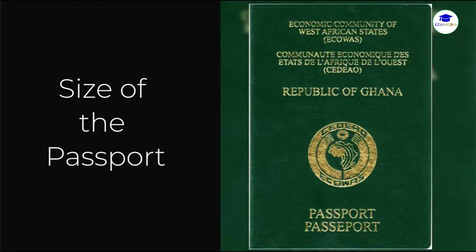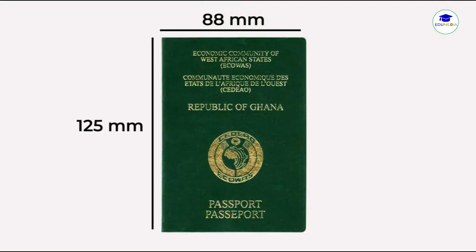Most passports, including the Ghanaian passport, comply with the ISO/IEC 7810 ID-3 standard. This standard specifies a size of 125 millimeters as the height by 88 millimeters as the width for a passport. So anything short of this or more than this should raise an eyebrow. Pause this video, take a ruler and measure your passport — be certain that it is within this measurement: 125 millimeters by 88 millimeters.